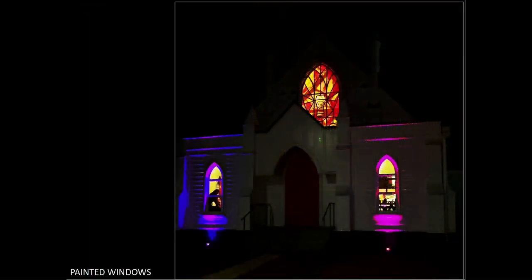Painted windows. The triangular arrangement of the windows is good, and the rich colours stand out well from the dark background. I do feel that the contrast is too great, and I'd like to see more detail in the building to give the windows something to stop them looking as if they're just hanging in space.